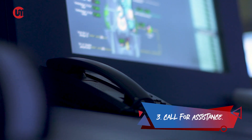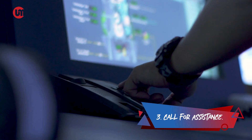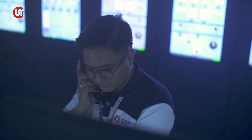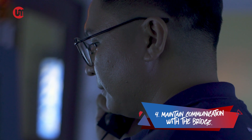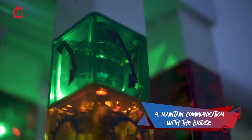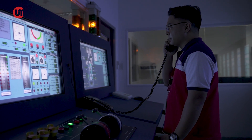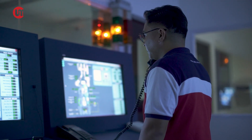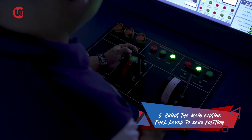Number three, call for assistance. If there are more engineers present, the better — it would mean that you will be able to simultaneously perform various tasks for blackout recovery. The most important but sometimes the most neglected is maintaining communication with the bridge. Understand that the bridge personnel like the master or the officer of the watch needs to know what is happening so that they can make proper decisions on how to navigate the ship.